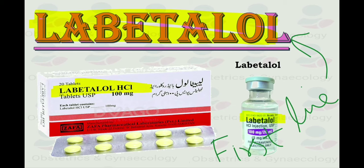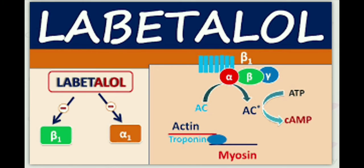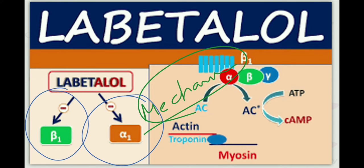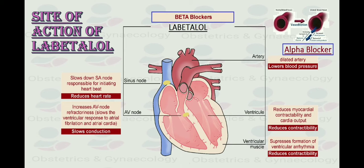So how does labetalol act in our body? What is the mechanism of action of labetalol? Basically, labetalol is a combined alpha and beta adrenoreceptor blocking agent for the treatment of hypertension. It is a non-selective antagonist at beta adrenoreceptors, meaning it can act on both beta-1 and beta-2, and is a competitive antagonist of post-synaptic alpha-1 adrenoreceptors. Here you can see the site of action of labetalol — it works on both the heart and blood vessels.